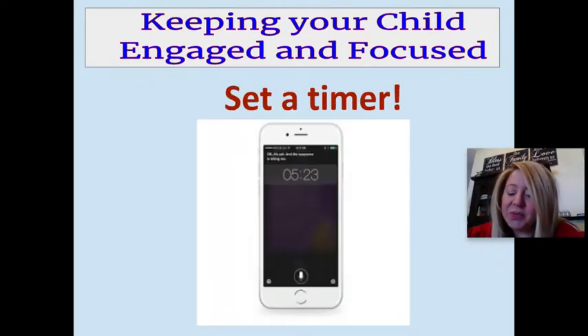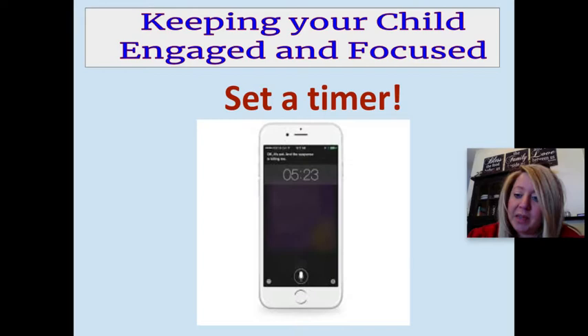If your child is really having a hard time staying focused, is easily distracted, or staring off a lot, and you're finding yourself having to redirect them quite a bit, setting a timer is another strategy you could use — simply by using the timer on your cell phone. You might set the timer for five minutes and say 'we're going to stay focused for five minutes,' and if they do a good job with that, they get a two-minute break. Then you can alternate between work time and break time.